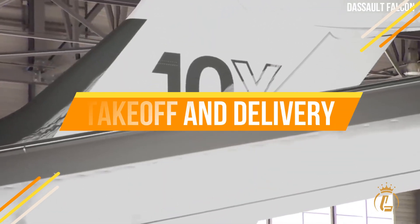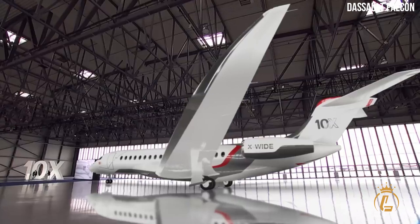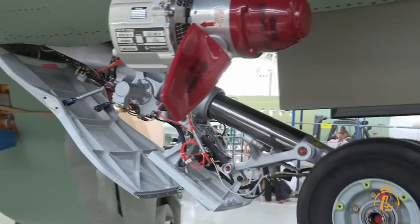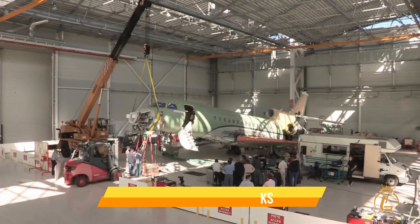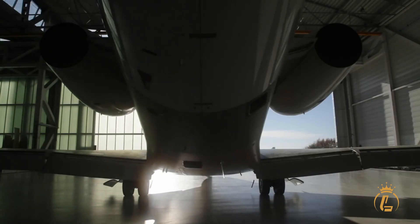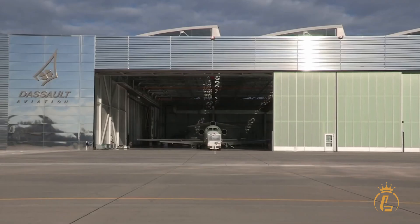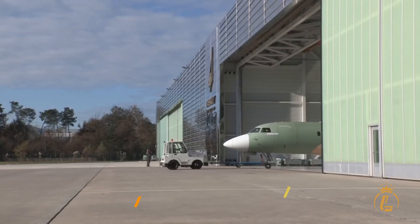Once the Dassault Falcon 10X successfully passed all quality control tests, it is transported to the customer's location. The customer inspects the plane to ensure it meets their requirements, and final checks and testing are performed before takeoff, including fuel and system checks, cockpit inspections, and a pre-flight check by the pilots. Once cleared for departure, the Dassault Falcon 10X takes to the skies, marking the end of a long process involving the efforts of countless specialists. The Dassault Falcon 10X is a testament to the skill, expertise, and dedication of the Dassault team.